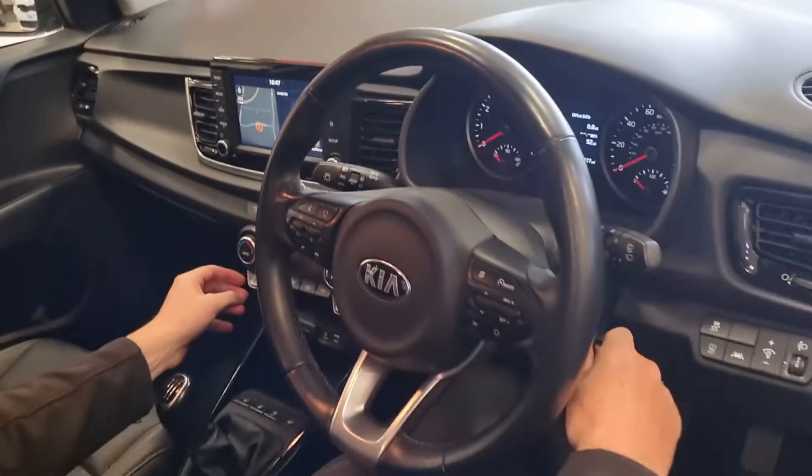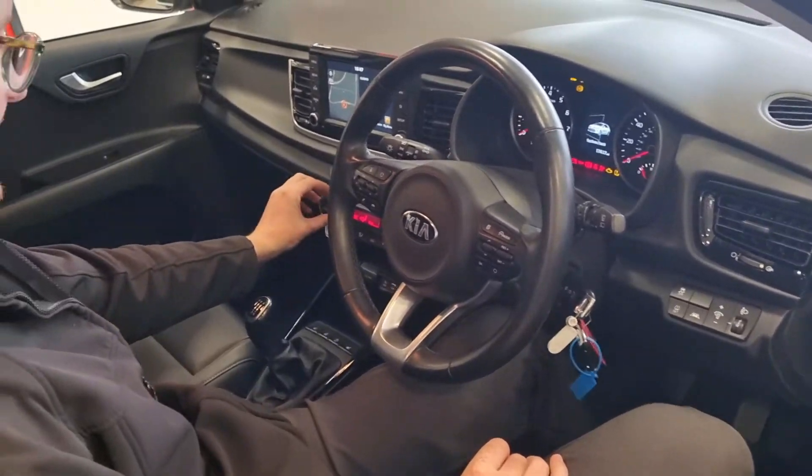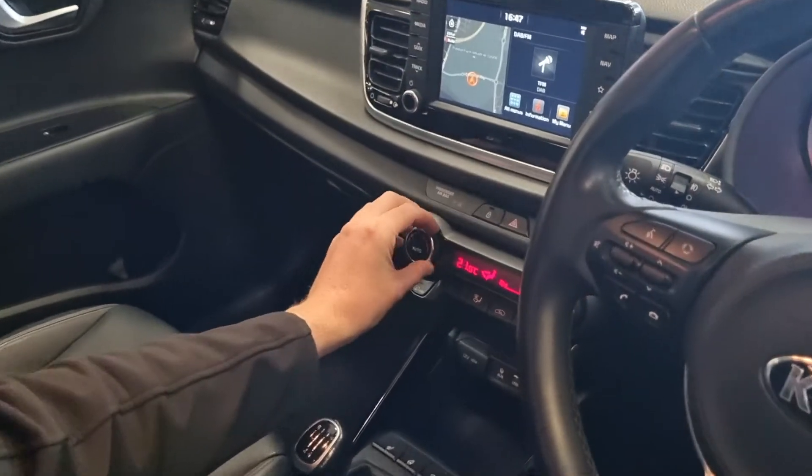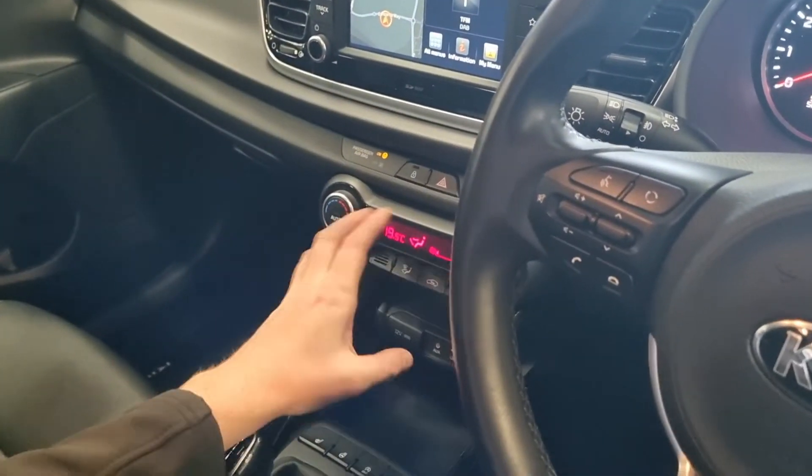There's dual climate control air conditioning on there, so you can get full control of the temperature and have it however you'd like it to be.